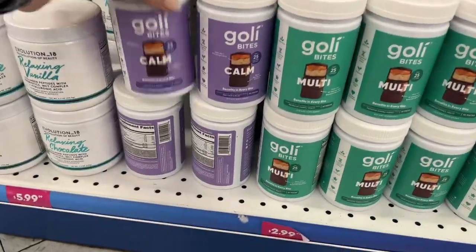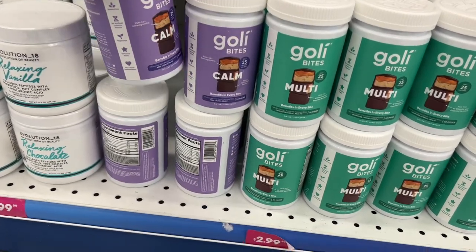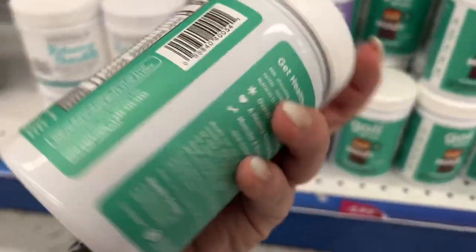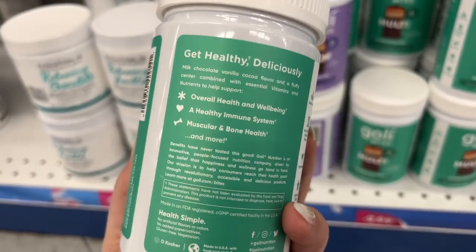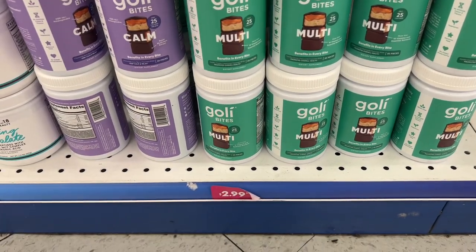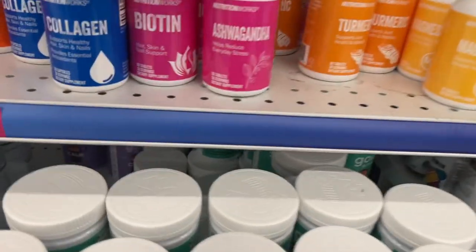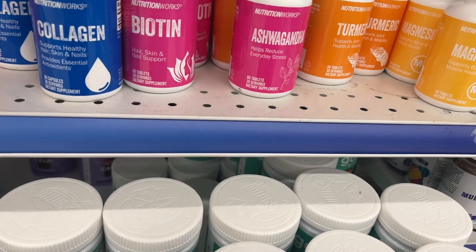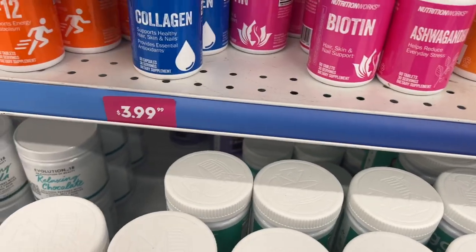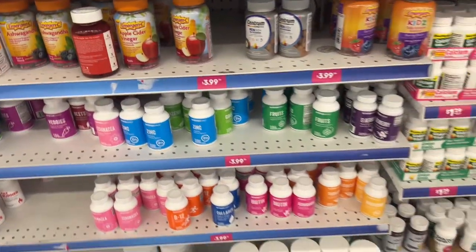Look at these Goalie Bites — calm benefits in every bite, 25 calories — for $2.99. They have the multi, for overall wellbeing, healthy immune system, and muscular and bone health. They have ashwagandha here, which helps reduce everyday stress — my friend told me I should take it. They have collagen biotin for $3.99 and echinacea as well. They have a lot more selection than the last time I came.